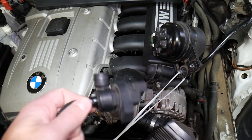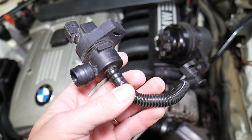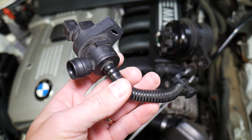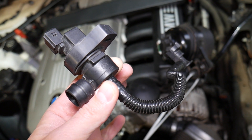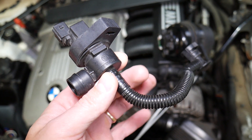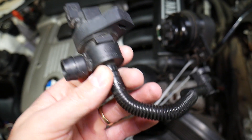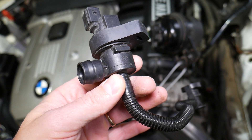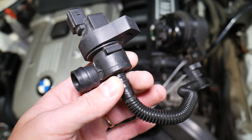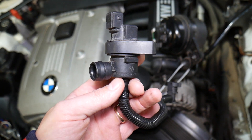This device is called a purge control valve solenoid. What it does: when you have gasoline in your fuel tank, gasoline expands when you drive — it shakes, it evaporates, creates fumes, and creates pressure. It's a closed system and there is a sensor that detects how much pressure you have in the fuel tank. When there is enough pressure, it tells that valve to open.